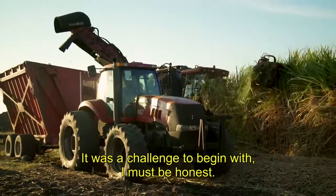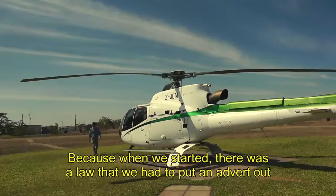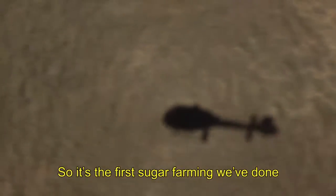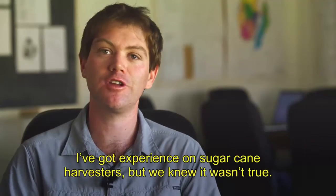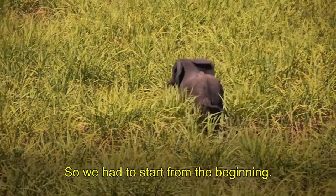It was a challenge to begin with, I must be honest, because when we started there was a law that we had to put an advert out for harvester operators. But we knew there was none in the country — it's the first sugar farming we've done. Has it got a big learning curve? We had about a hundred people saying yes, they've got experience on sugarcane harvesters, but we knew it wasn't true. So we had to start from the beginning.